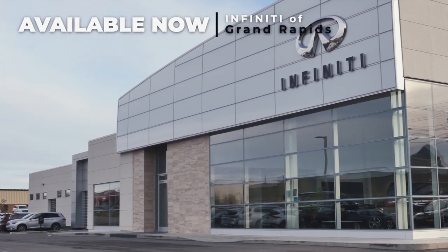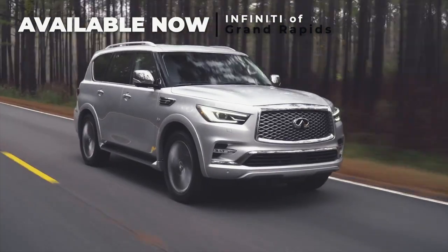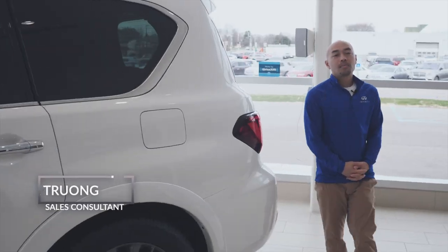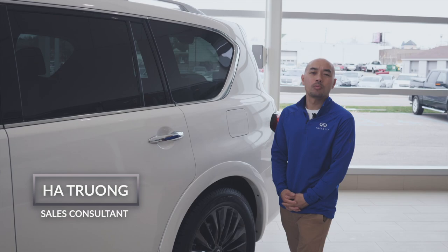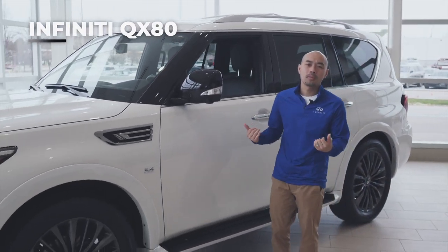The Infiniti QX80 is a highly capable vehicle with powerful towing capabilities, robust safety features, and advanced technology. Hi, my name is Ha and I'm your sales consultant with Infiniti Grand Rapids. Today we're going to explore the Infiniti QX80 and why it could be your perfect vehicle.